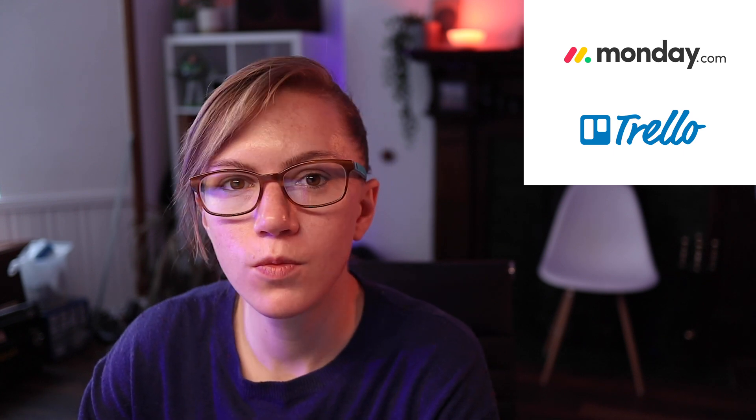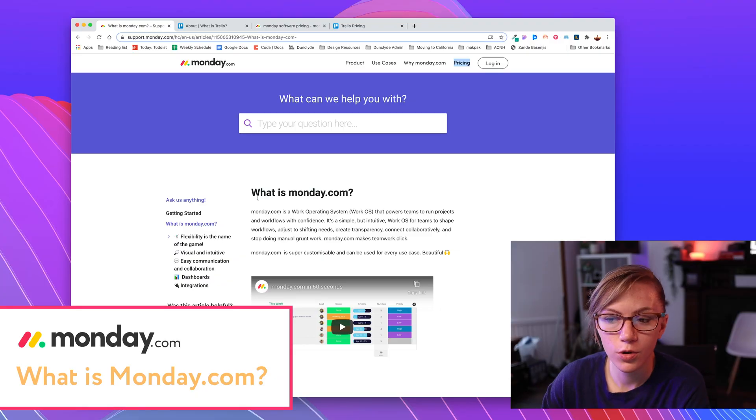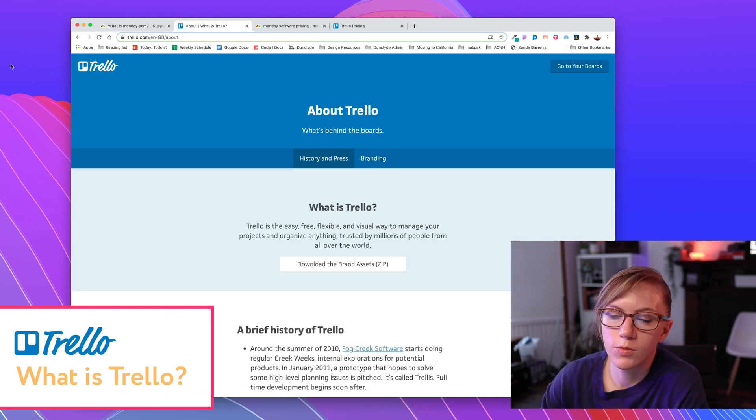First I thought I'd go over what each one is, starting with Monday. In their own words, Monday is an operating system that powers teams to run projects and workflows with confidence. And in their own words, Trello is the easy, free, flexible and visual way to manage your projects and organize anything.